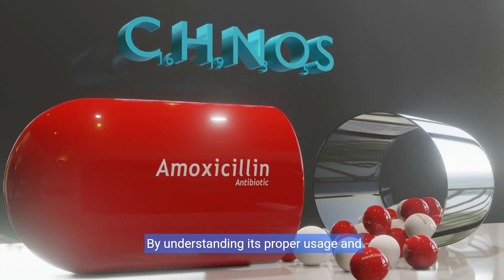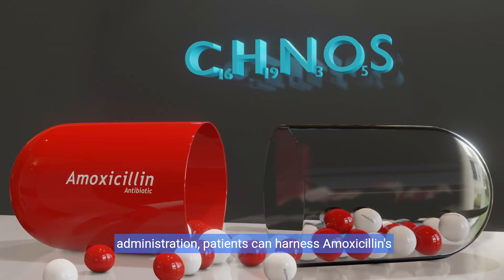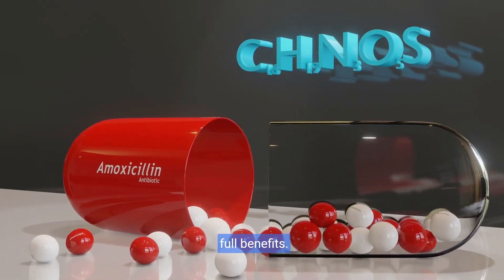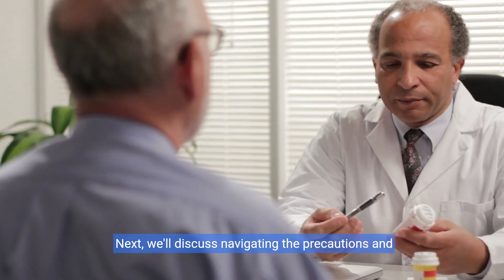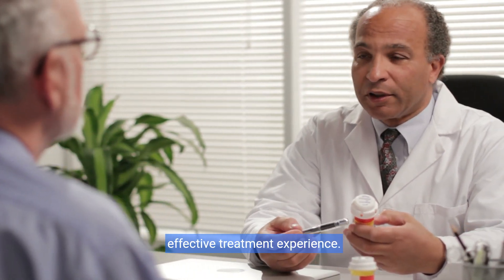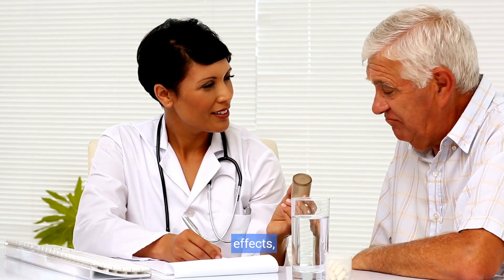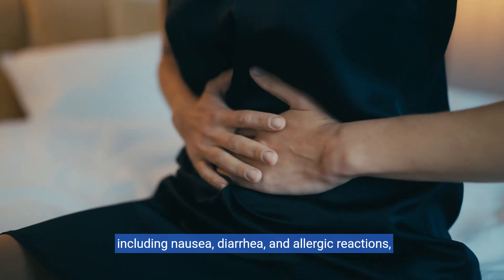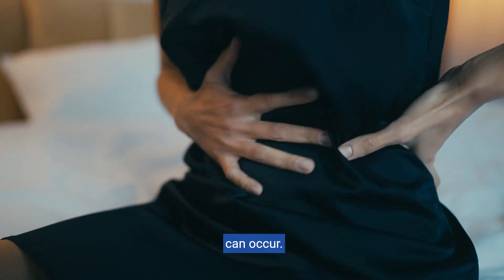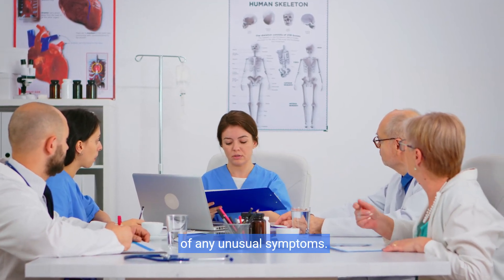By understanding its proper usage and administration, patients can harness amoxicillin's full benefits. While amoxicillin is generally safe, some side effects — including nausea, diarrhea, and allergic reactions — can occur. Always follow your doctor's advice and inform them of any unusual symptoms.